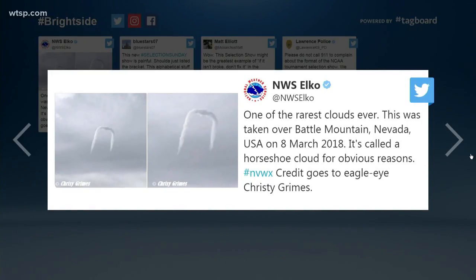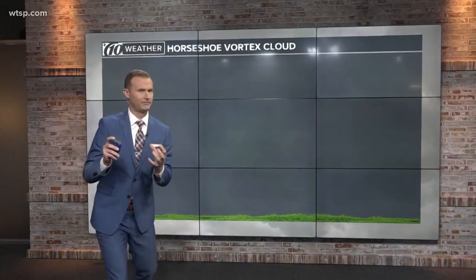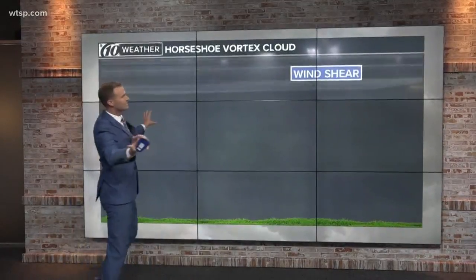Here's kind of the cool thing about this horseshoe cloud — obviously named because it looks like a horseshoe. So let's talk about this because they are very, very rare. And to get this on camera is pretty cool. So a couple of things that you need to get a horseshoe cloud.